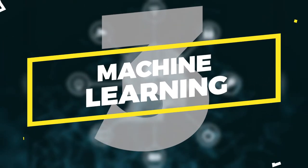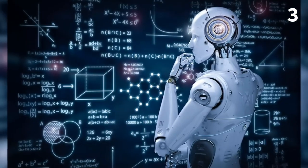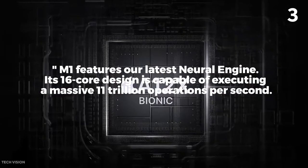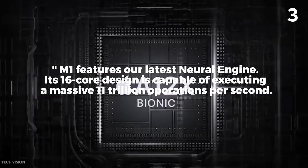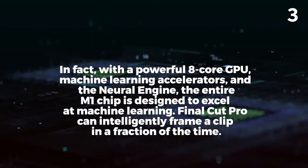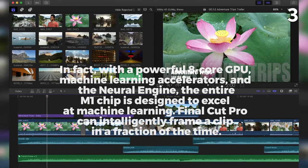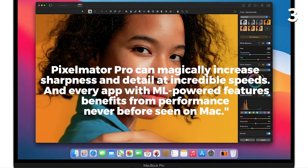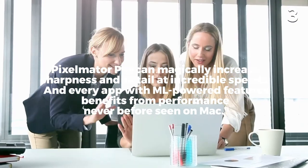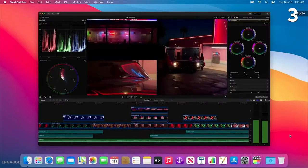Number 3: Machine Learning. The Apple M1 chip has yet another special feature — it will learn as you use it and find ways to be even more efficient. M1 features Apple's latest neural engine: a 16-core design capable of executing a massive 11 trillion operations per second. With a powerful 8-core GPU, machine learning accelerators, and the neural engine, the entire M1 chip is designed to excel at machine learning. Final Cut Pro can intelligently frame a clip in a fraction of the time, Pixelmator Pro can magically increase sharpness and detail, and every app with ML-powered features benefits from performance never before seen on a Mac. You may not think about this when buying a Mac, but when you start tinkering away on your programs, you're going to feel it.